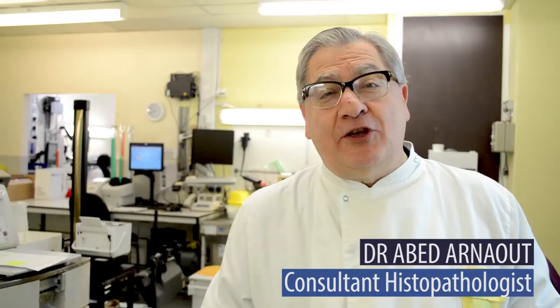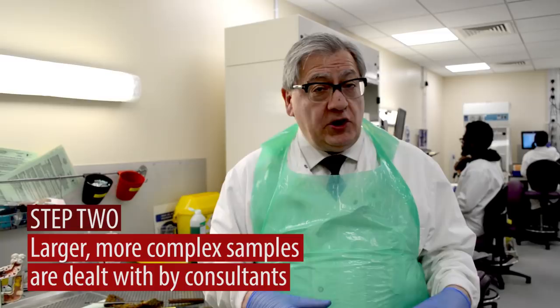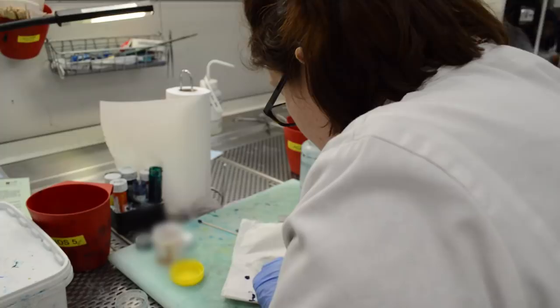My name is Abed Arnu, I'm a consultant histopathologist working at St. George's Hospital. If you follow me here, I'll show you. Once all these specimens are checked in at reception, they all come here to the cut-up room. You can have biopsies, you can have excisions, small excisions, or you can have big resections. Consultants cannot really do everything, so what we do is we train biomedical scientists to dissect some small specimens that may not be cancerous.